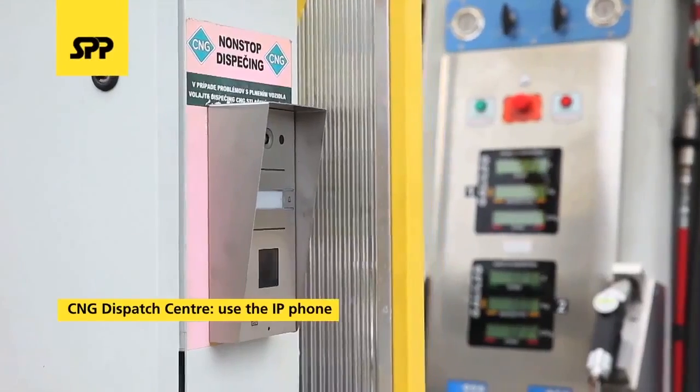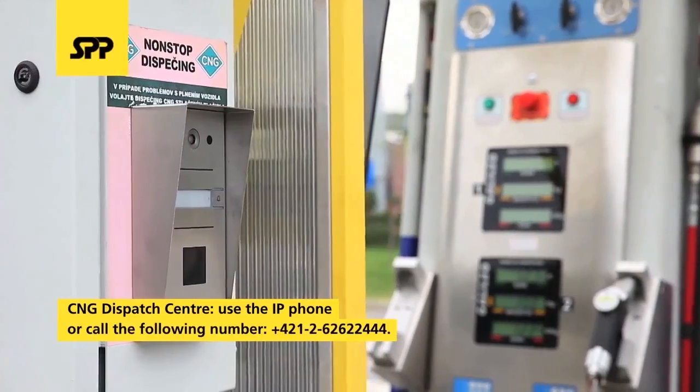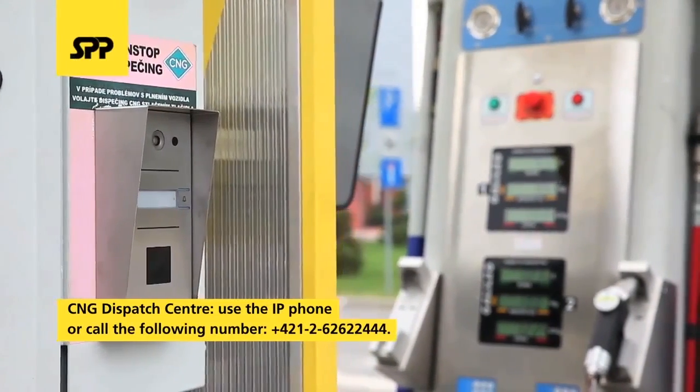If you have any difficulty filling your car with CNG, please contact the dispatch center using the IP phone or call the following number.